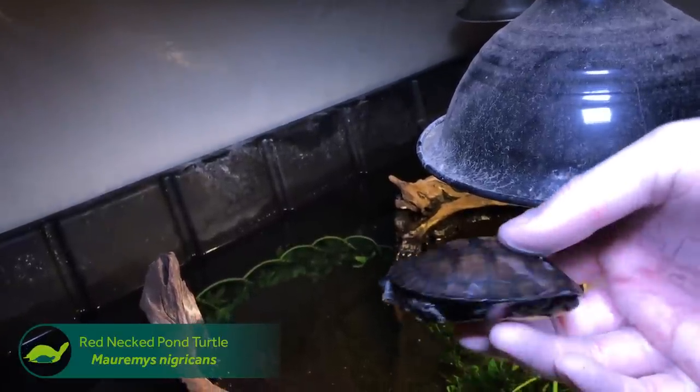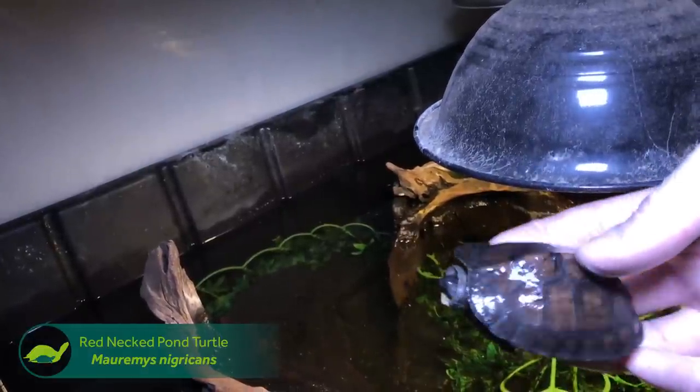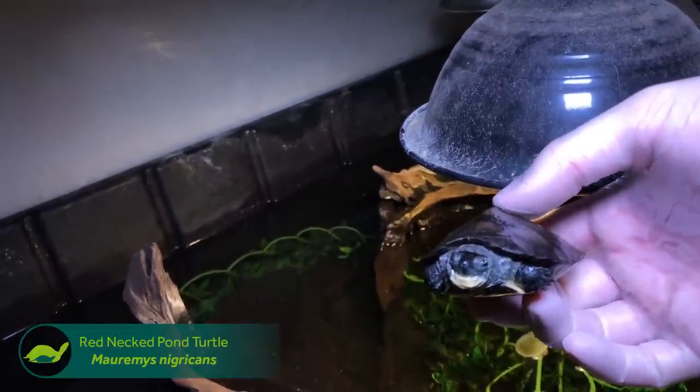These guys had not been observed in the wild for something like 80 years, and then all of a sudden they showed up in the Asian food markets. I mean, they're super rare, functionally extinct in the wild. They're not producing in the wild anymore.